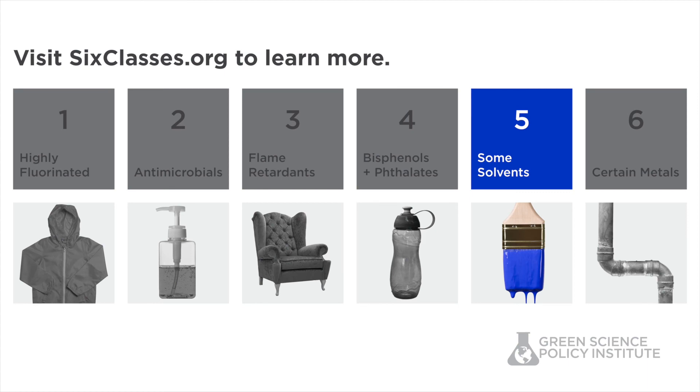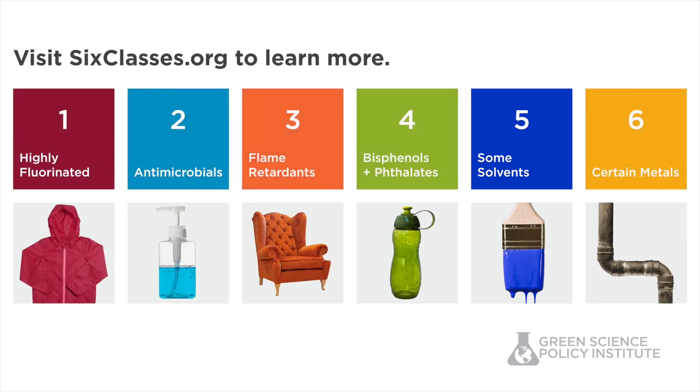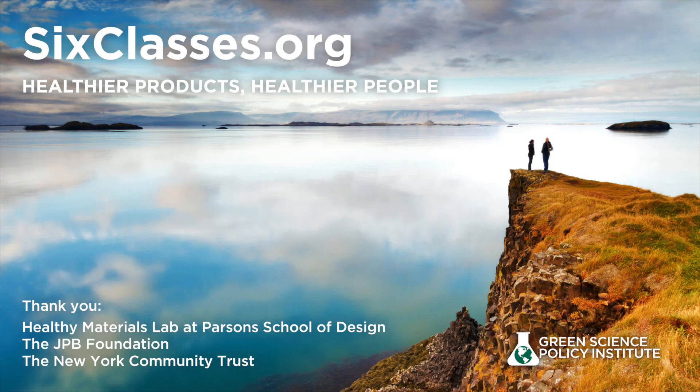At sixclasses.org, you can learn more about solvents and the other five classes, as well as view the entire video series. Brought to you by the Green Science Policy Institute. Please do share these videos for healthier products, people, and planet.